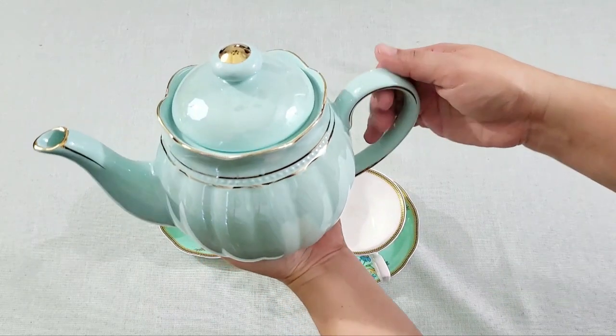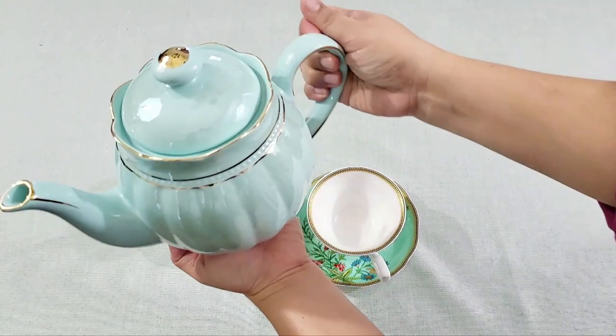Got this teapot from Ross and the cup and saucers are from HomeGoods.